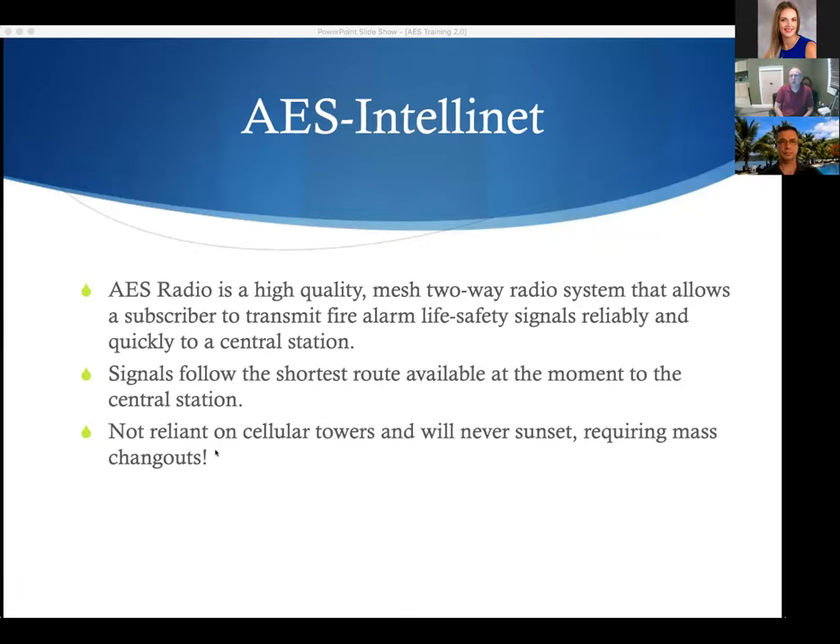AES IntelliNet is a high-quality mesh two-way radio system that allows a subscriber to transmit fire alarm and life safety signals reliably and quickly to the central station. Signals follow the shortest route to the central station — always dynamic, always changing, as the AES network learns how to get there. This is not cellular technology. It doesn't rely on cellular towers. It will never sunset and will never require a mass changeout.